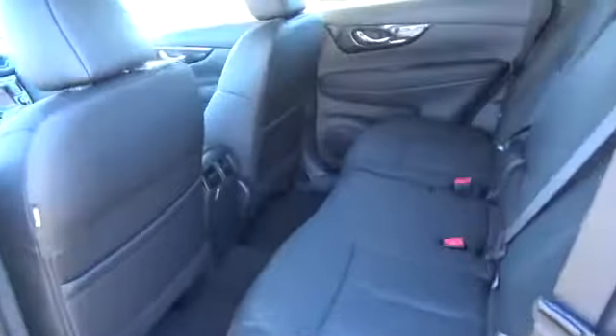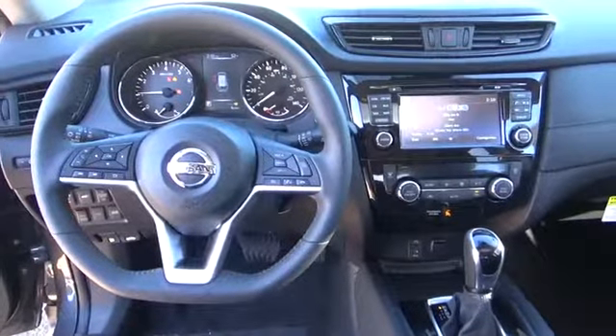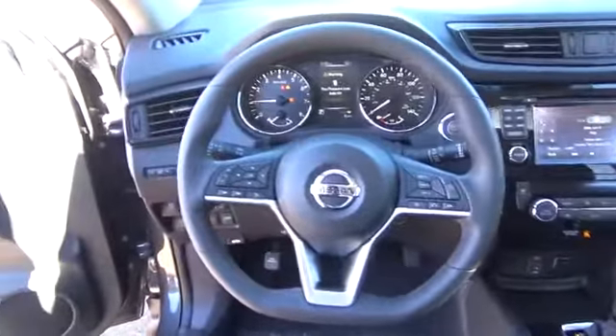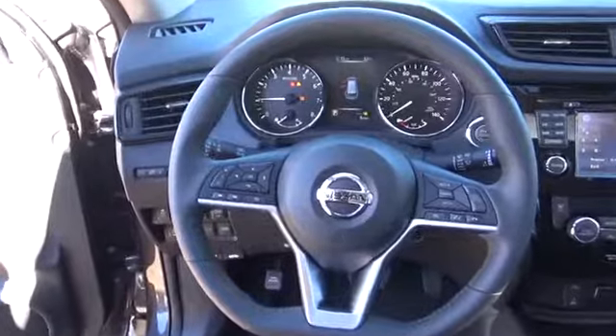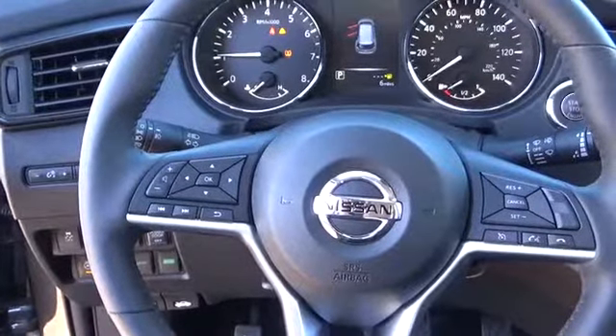Rogue SL features a motion-activated liftgate, NissanConnect with navigation, mobile apps and services, a round-view monitor with moving object detection, and leather appointed seats. You can have it all.